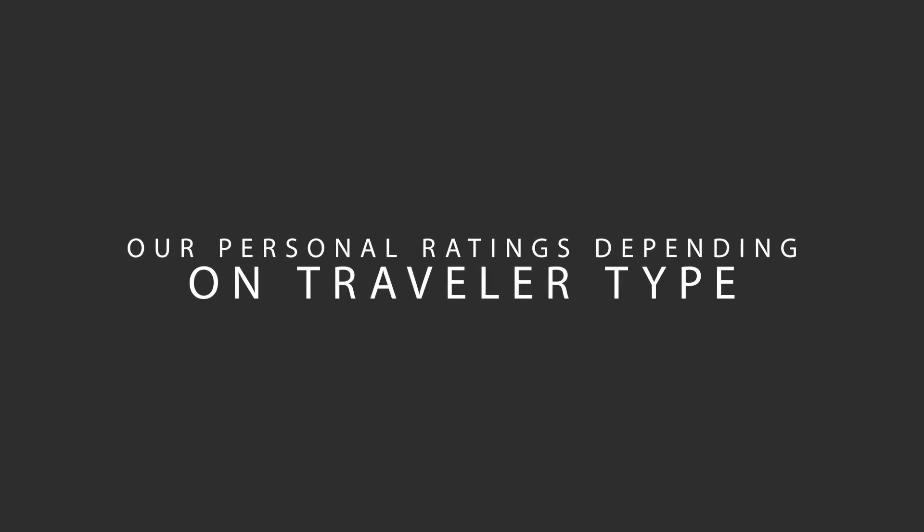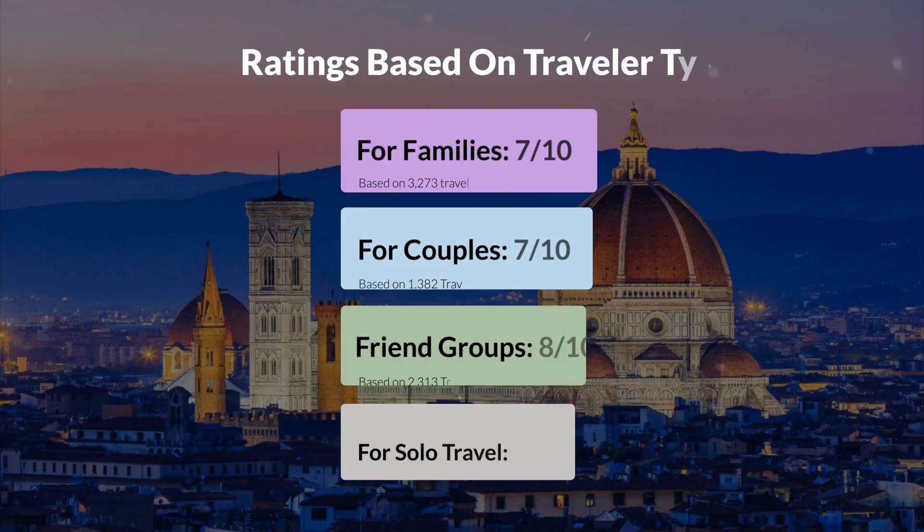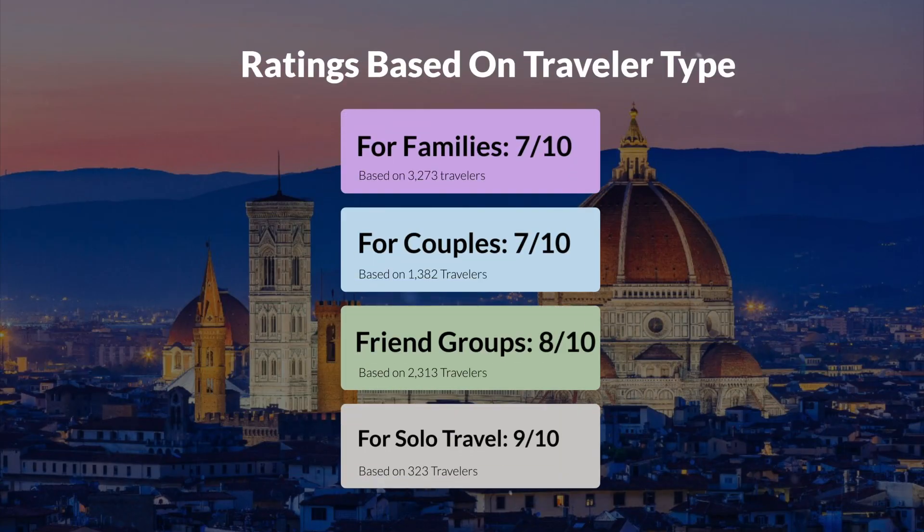Now let's move on to our personal ratings for this hotel, depending on the type of traveler. For families: 7 out of 10. For couples: 8 out of 10. For friend groups: 8 out of 10. For solo travel: 9 out of 10.